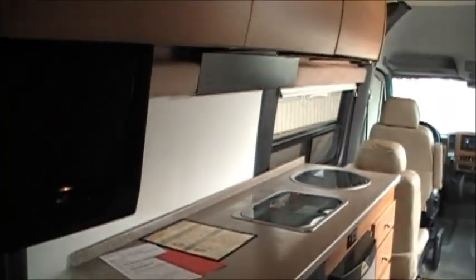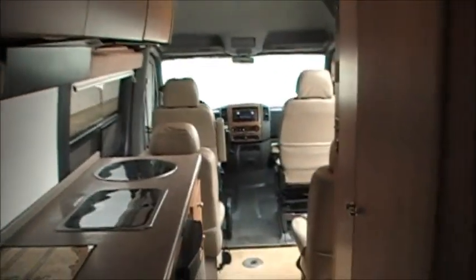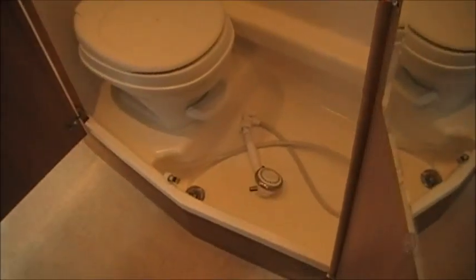Up to 22 miles per gallon, folks — Mercedes-Benz diesel, so quiet you can't even hear it running. Here's a view of the bathroom: sink, shower with a shower curtain, all one-piece fiberglass molded in, with a drain in the bottom.